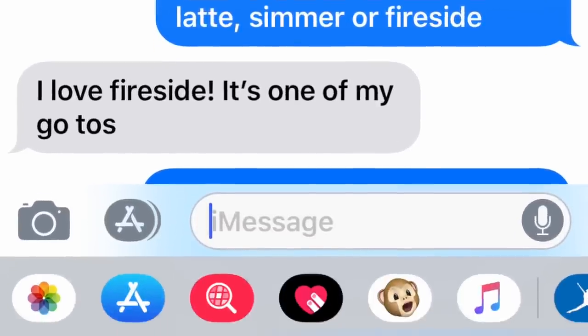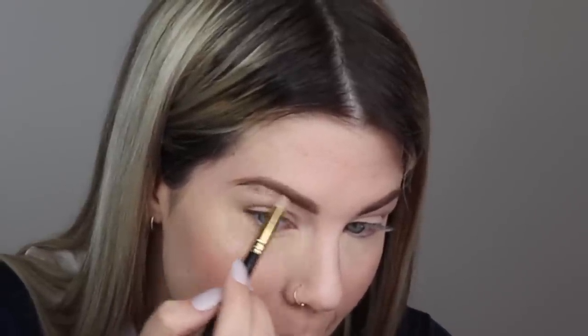Oh no. Okay, so my first friend who was picking to highlight my brow bone pretty much picked the worst thing she possibly could, so my hopes of this turning out decently are pretty much down the drain. Jenna picked Fireside to highlight my brow bone. I'm gonna take a teeny tiny bit of Fireside... oh no, this is so bad.